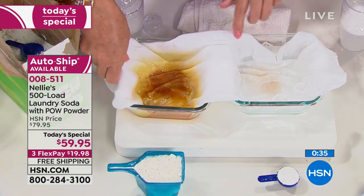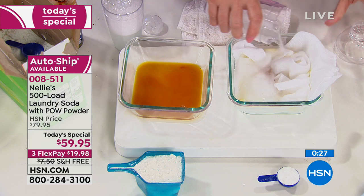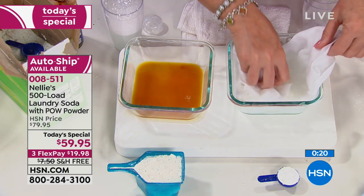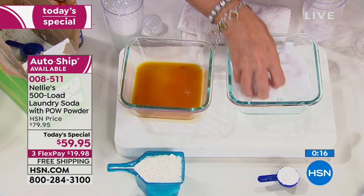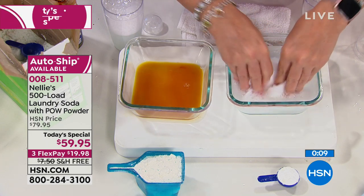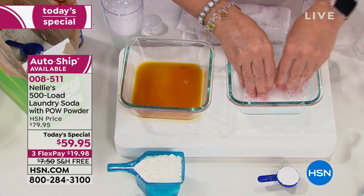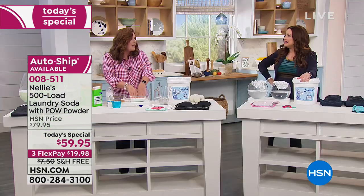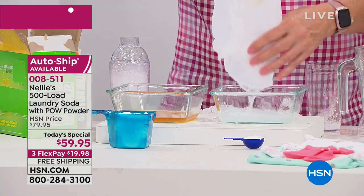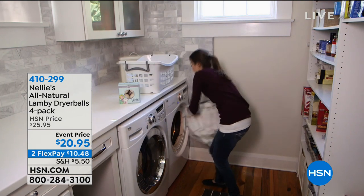Now I'm going to take the bad stain side and put it to the Nellie's side. Pour a little more Nellie's on that, and you're going to see all the rest of that stain just go away. It works, guys, it really does. So it's under $20 on your charge card to try it, with a 30-day money-back guarantee. We are going to ship 500 loads of laundry to you for under $20. Get it home and try it and see how incredibly effective it is.